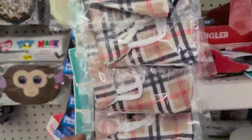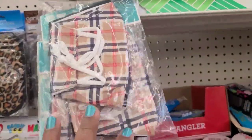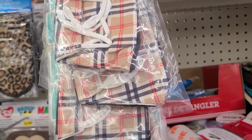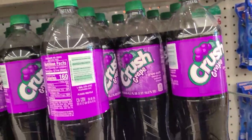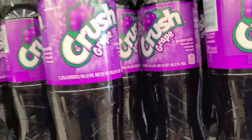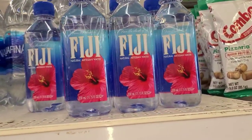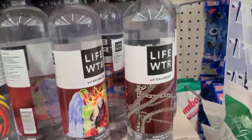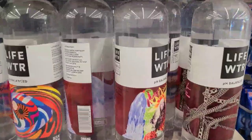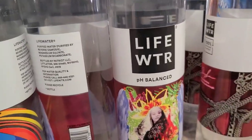I don't mind paying a dollar for two of them because they are really really good — the cotton one I can breathe with, the rest I can't. I have Crush Grape in these huge ones — 42.2 fluid ounces. They have the Fiji little ones, Hibiscus, and then Aquafina. Then they got these Life Water pH balance, and the bottles are stunning, absolutely gorgeous.